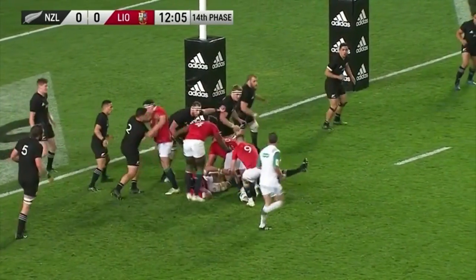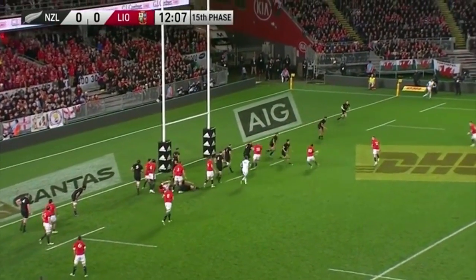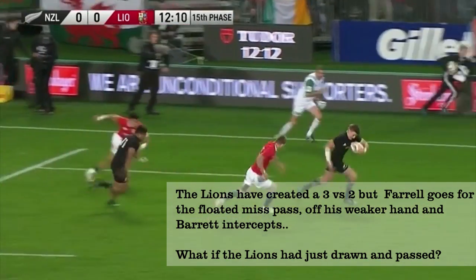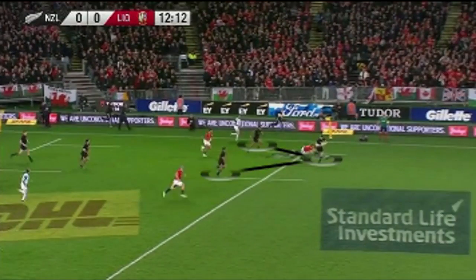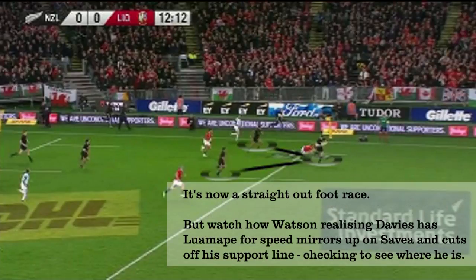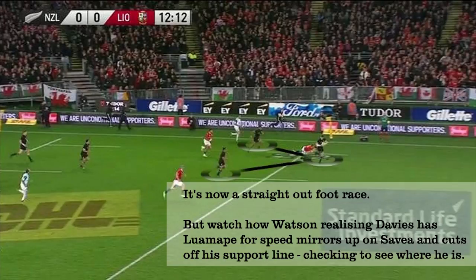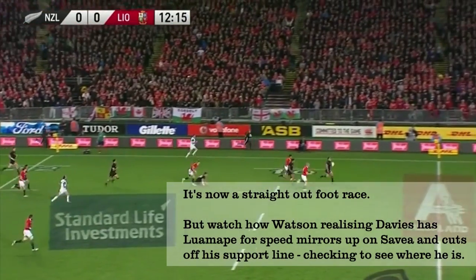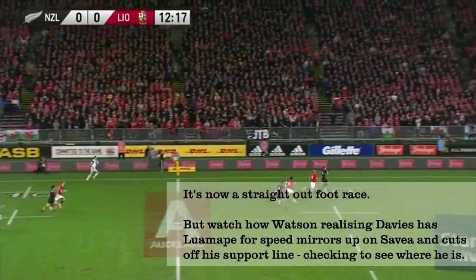Farrell makes a big mistake and tries to float the ball off his weak side, and Barrett plucks it out of the air and sets off for the line. The All Blacks immediately move into their support formation — a perfect arrowhead. Even though Williams chases down Barrett, LeMappie is off and it's now a foot race to the line. Keep an eye on Watson here though, as he shows great awareness to shut off Savea's support line. He doesn't commit to catching LeMappie and trusts Davis to chase him down, which he does, and Watson is there to intercept.